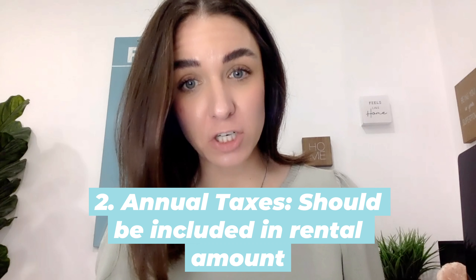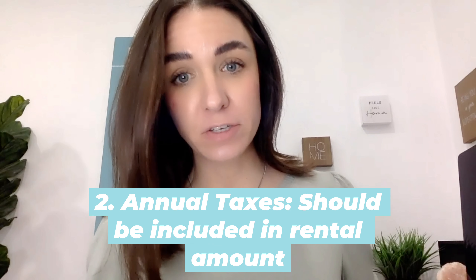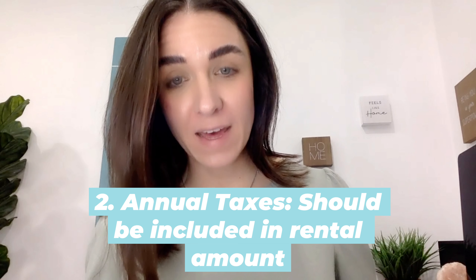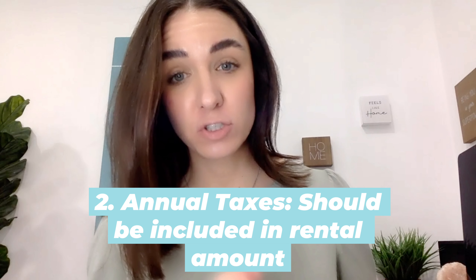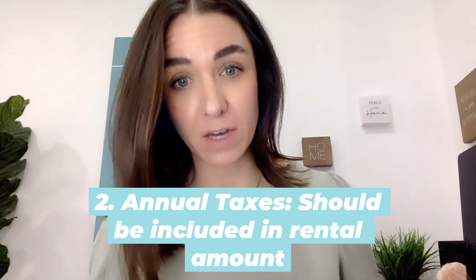Number two: you want to make sure you know what the property taxes are on the property you purchase. Take that number, divide it by 12, and add that amount to the monthly rent you are charging to make sure your tenants are covering that cost for you.